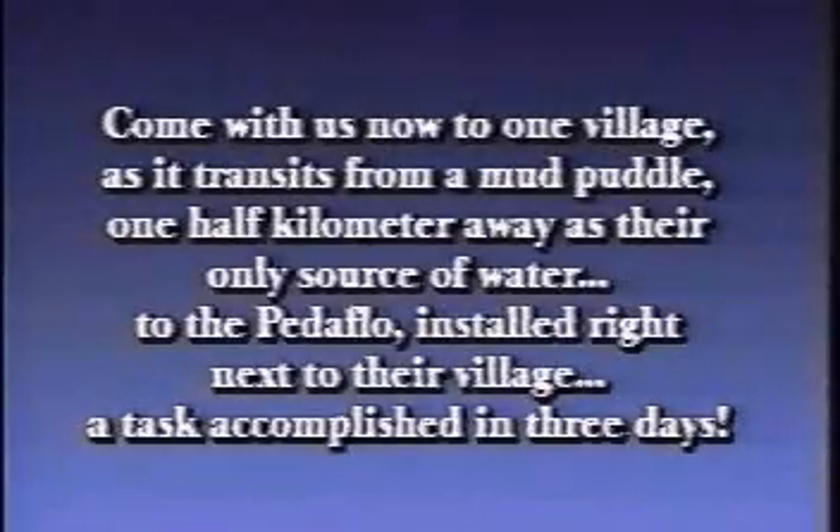Come with us now to one village as it transits from a mud puddle one half kilometer away as their only source of water, to the Petal Flow installed right next to their village — a task accomplished in only three days.